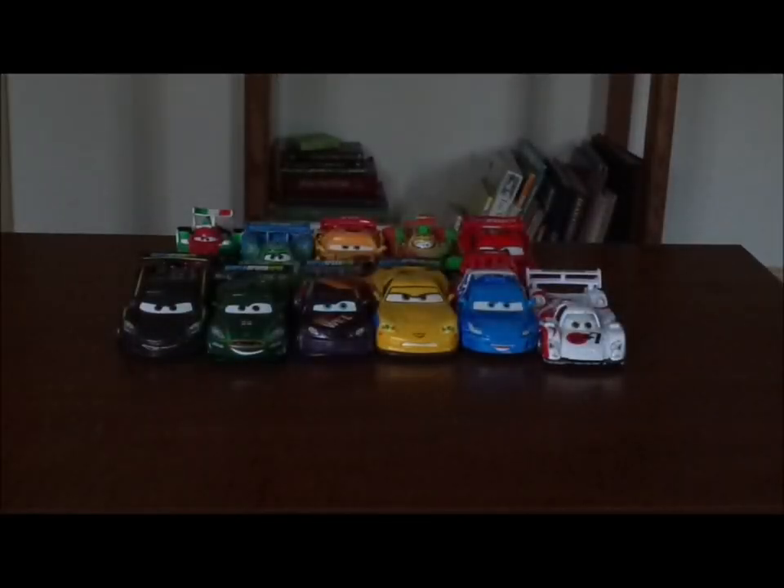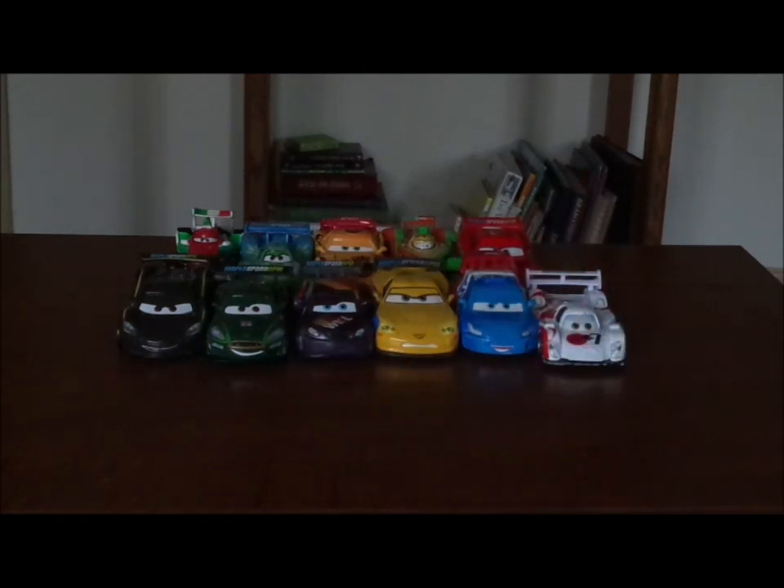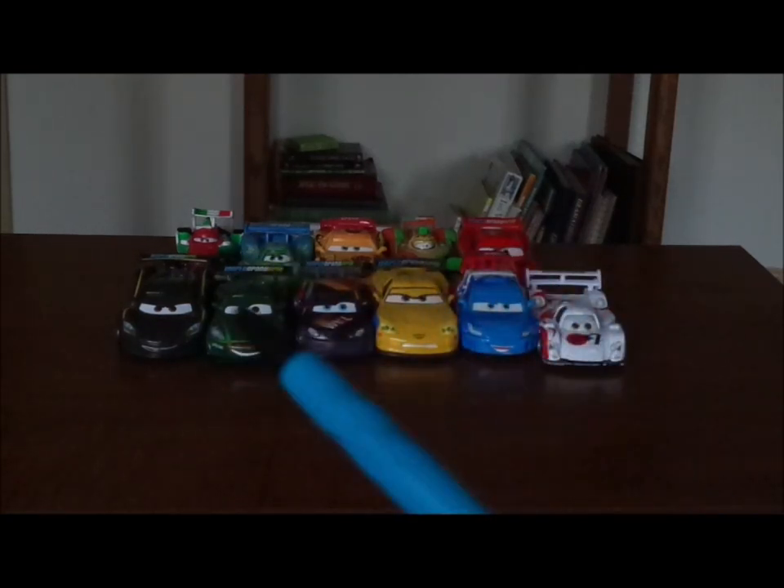Hello YouTubers and welcome to another Disney Pixar Cars Diecast review. Today we're going to take a look at all of the World Grand Prix Racers from Cars 2. Finally, after 12 years, I finally got all 11 out of 11 World Grand Prix Racers all together.